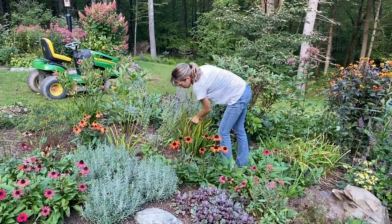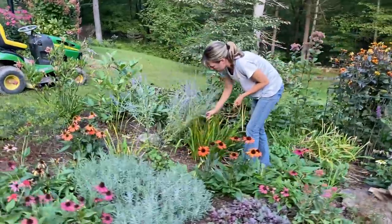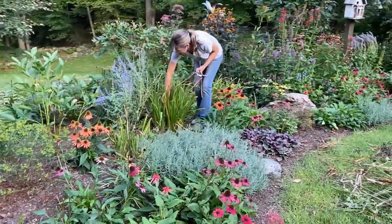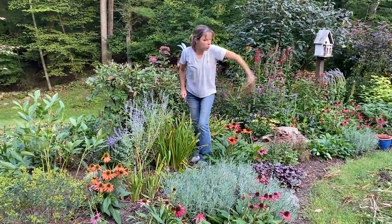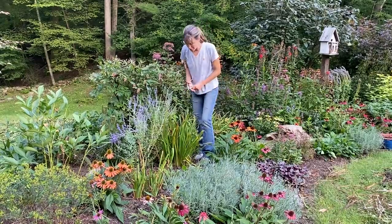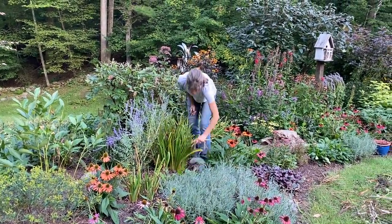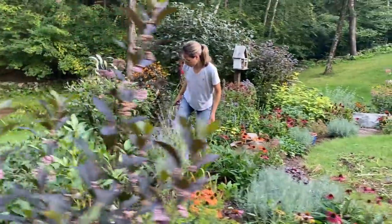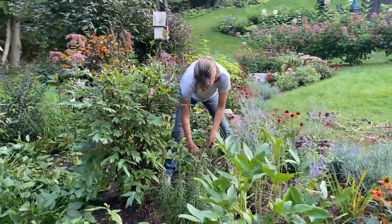I'm just doing some cleanup I can get away with right now. If you didn't do this it would just become a jungle of a mess, and then all the insects would overwinter in all of this crappy foliage and you'd have big problems next year. You'd start off your season with problems, so this is really just management at the moment.